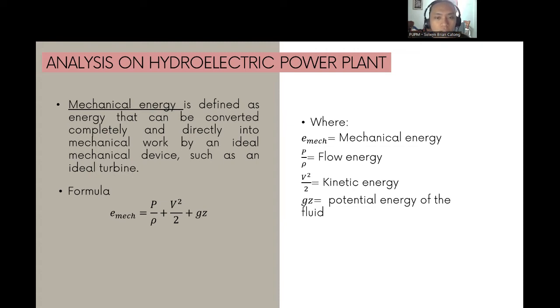In the analysis of the hydroelectric power plant, mechanical energy is defined as the energy that can be converted completely and directly into mechanical work by an ideal mechanical device such as an ideal turbine. The formula for mechanical energy is: E_mec = P/ρ + V²/2 + gz, where P/ρ is the flow energy, V²/2 is the kinetic energy, and gz is the potential energy of the fluid.